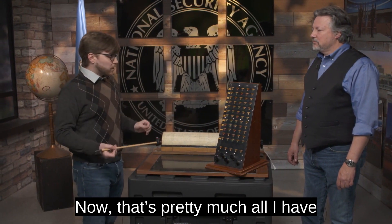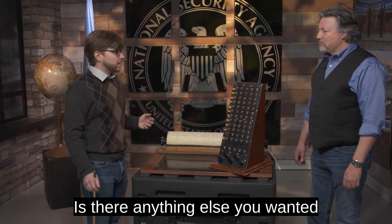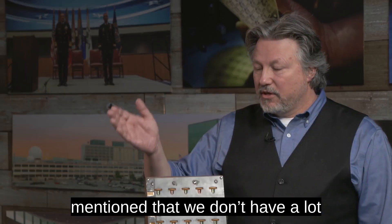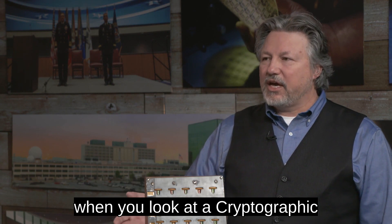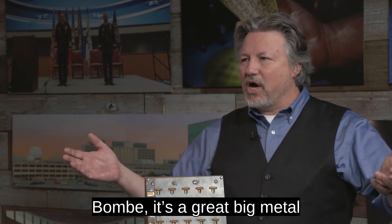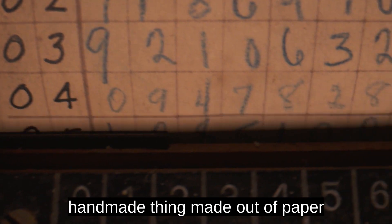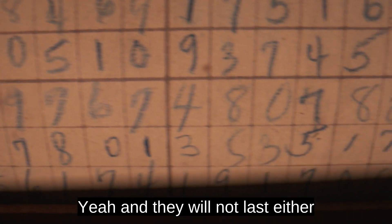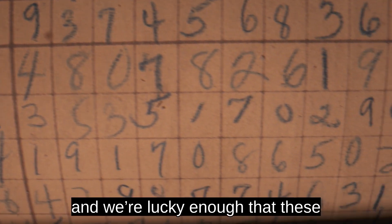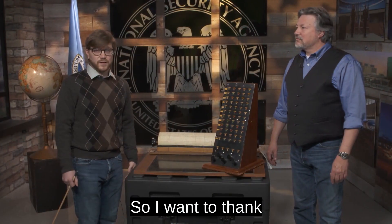That's pretty much all we have on these two devices, but they are very interesting. We don't have a lot of these. When you look at a cryptographic bombe, it's a great big metal thing. This is a small, handmade thing made out of paper and wood, and that's probably why we don't have as many of them — they will not last. We're lucky enough that these were stored properly to last as long as they have. Thank you for tuning in.